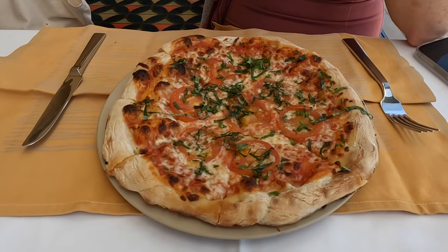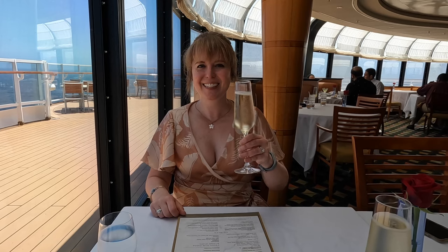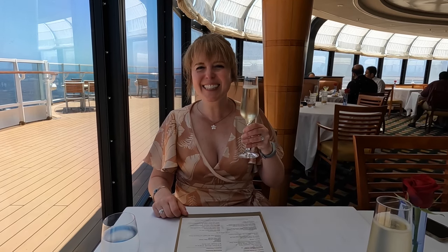There is a dress code. For brunch it's polos and slacks for men, sundresses for women. At night, men must wear jackets, and ladies you can wear a pantsuit or a fancy dress. Live it up — you're going out. It's a date night without the kids, and it is so much fun and worth it.